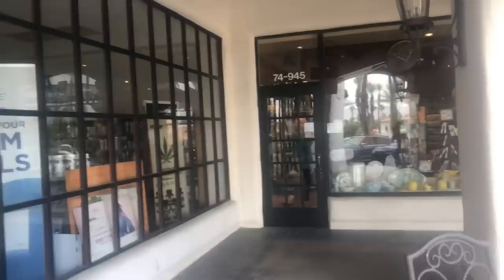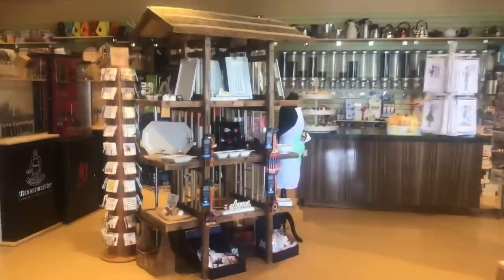Hey everyone, Chef AJ here, and I am at one of my very favorite stores in the Coachella Valley in Indian Wells, California. And here is Jan, the owner. She's known as Gadget Gal Jan. I love this store so much, guys.